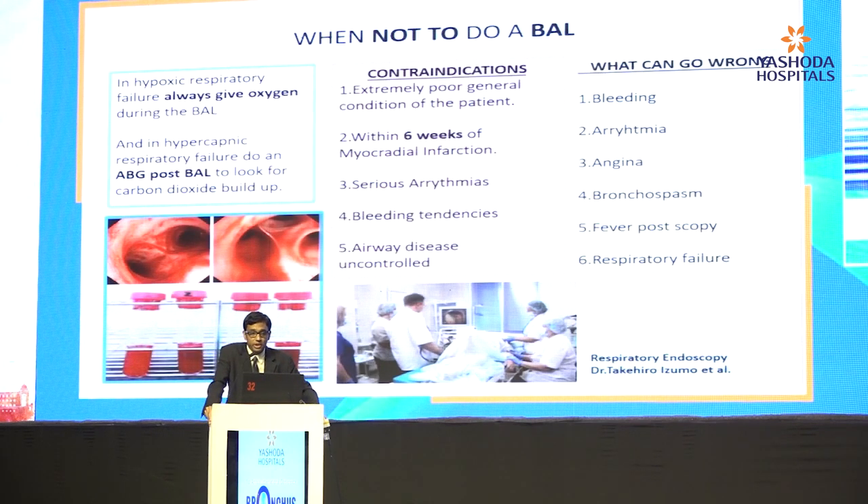Knowing when NOT to do a BAL is more important than knowing when to do one, because once you encounter a patient with complications, you have nothing much you can do. Contraindications include extremely poor general condition, within six weeks of myocardial infarction, serious arrhythmias, bleeding tendencies, and uncontrolled airway diseases. All these things can go wrong similarly when attempting BAL, so you need to be fully prepared before you even put the scope down.